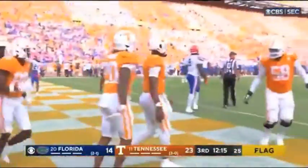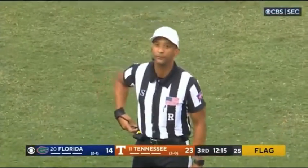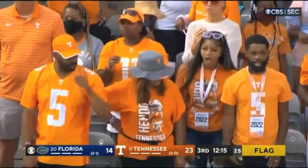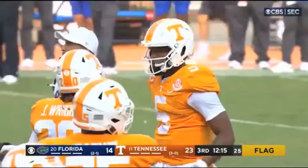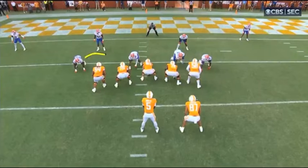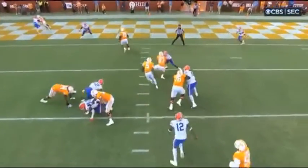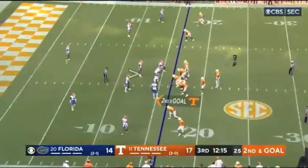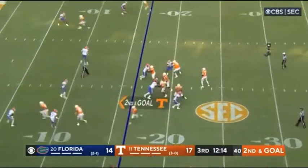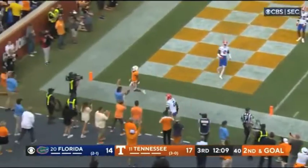Terrell Mincy, number 54, turned around and looked like he hoped nobody saw what he did — right away turned to the official. You can always tell the guy that has his hand in the cookie jar. They're going to have to regroup, take six off the board. It was an easy touchdown — really didn't need to hold — but a grab backs it up to second and goal at the 17. Hooker throws in the flat — it'll be a touchdown this time — Jabari Small.